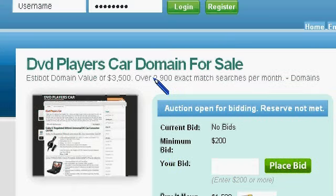This particular domain is set up in such a way that you could go after the car DVD player market, but having DVD players right at the beginning of it opens up a broader market — the entire DVD player market.